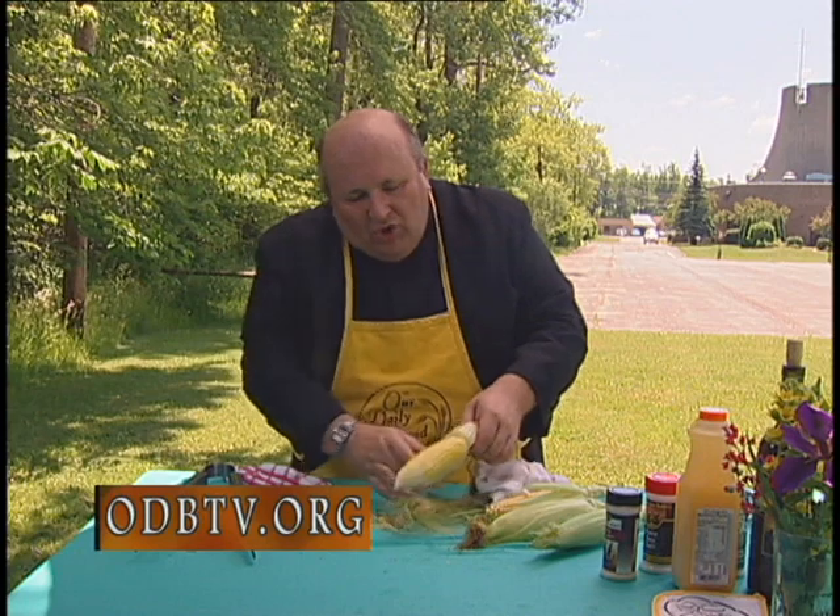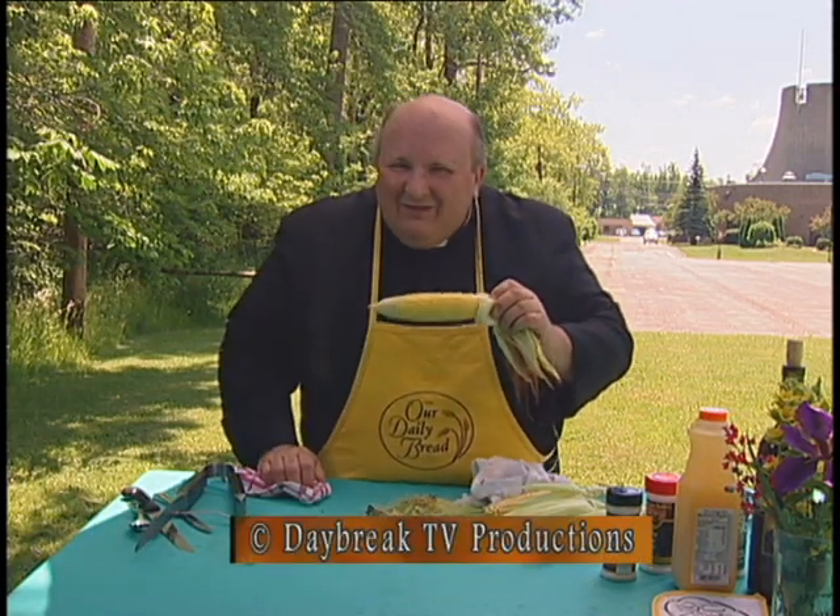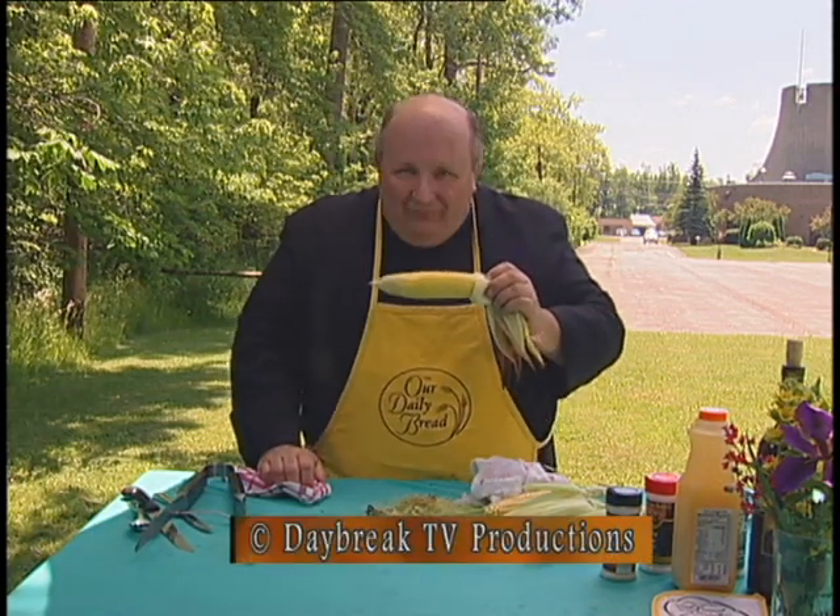We get it from Florida. We'll be getting it from New Jersey, and soon enough, we'll be getting it right here in western New York. Fresh corn off the cob, and it's best dipped in butter. Until next time, God bless.